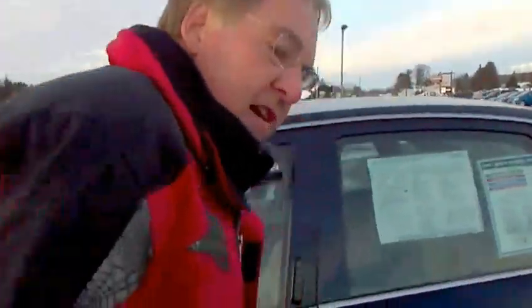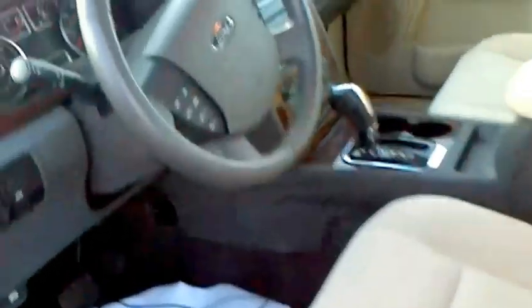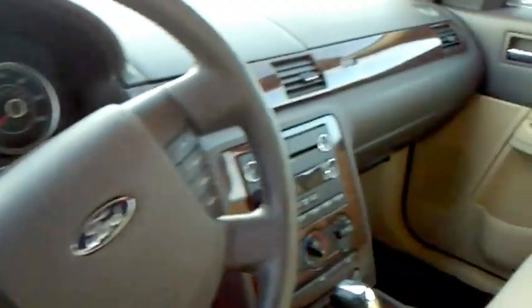We've got a ton of selection here and of course the 08 Taurus that you're looking at is an awesome selection. Hopefully that's something that really works great for you. I'll take you a little tour on the car here. This particular one has the lighter interior and the dark blue paint on it.